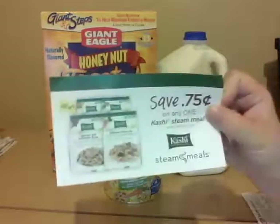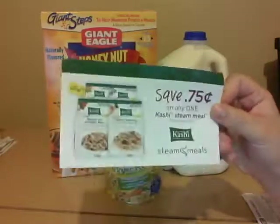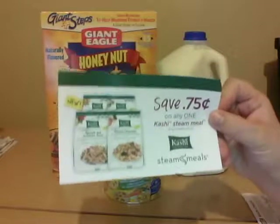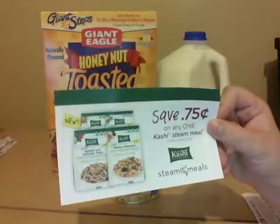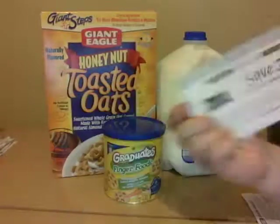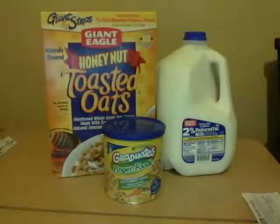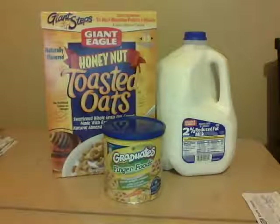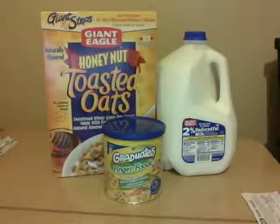I also wanted to show you these coupons I found inside the freezer section for Kashi Steam Meals. They're not a great sale this week, but I was excited it's a $0.75 coupon because that means it'll be $1.50 off when it doubles, and it doesn't expire until June 30th. I picked up a couple — I think I have like four of them. I do believe there's a Target coupon for those too, so maybe I'll find a good deal. I'm just excited when I find coupon fairies leaving coupons in the store.